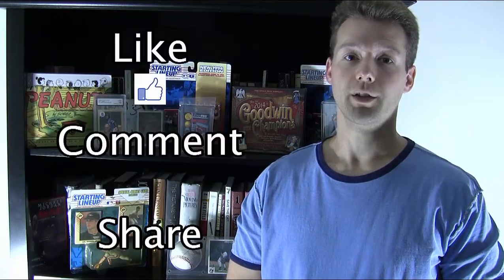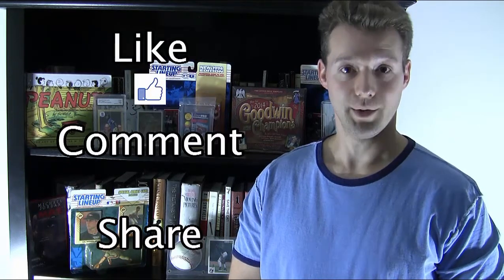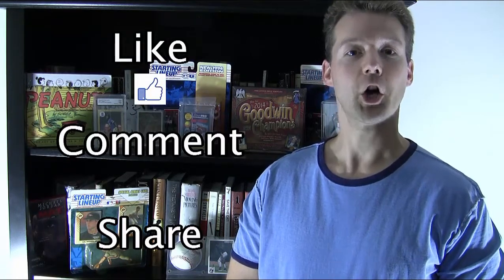And that seems fitting for a small market team from the Great Plains still managing to scrap with the big boys. Those are some of our favorite Royals cards. Which Royals have you collected? What are some of your favorite cards? Let us know in the comments below. Thanks for watching Cardboard Connection Video.